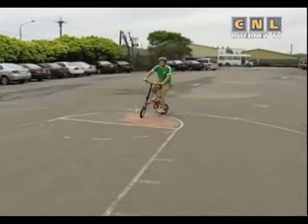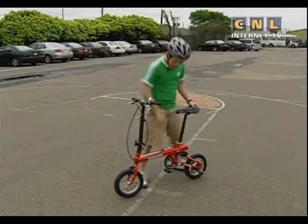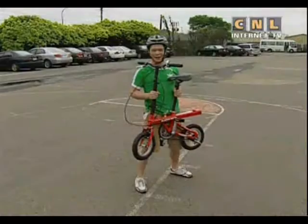This is another special bike. It's called a sliding bicycle. Why is it called a sliding bicycle? Well, because you can slide it and make it bigger or smaller. Then you can take it with you wherever you go.